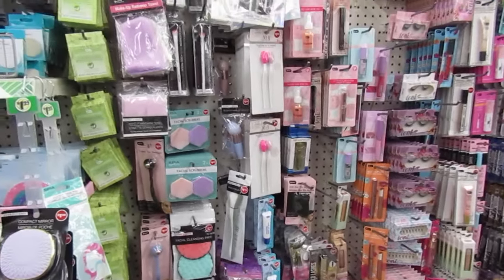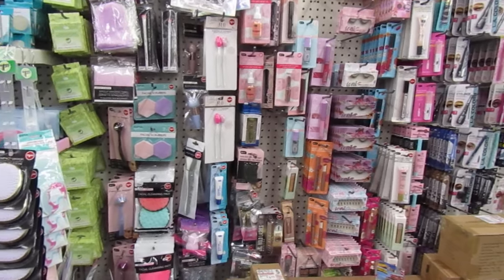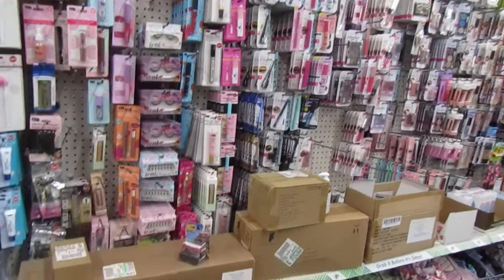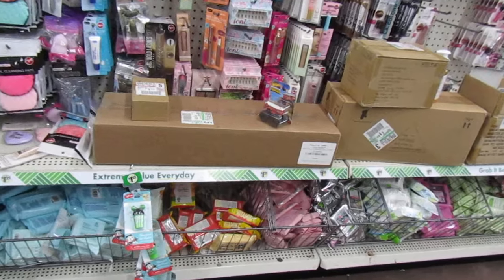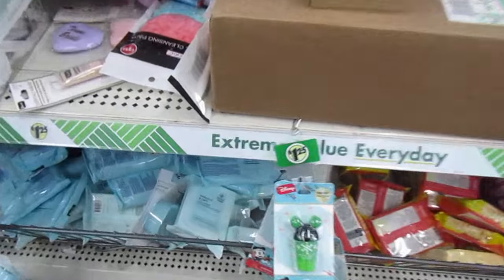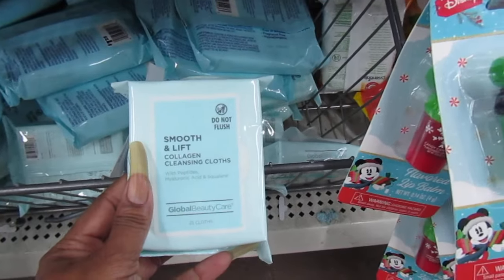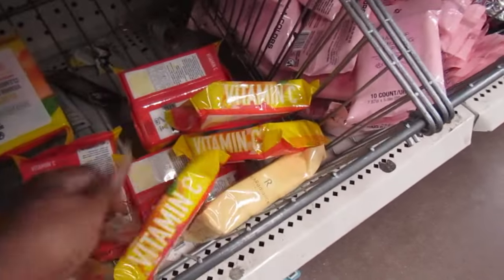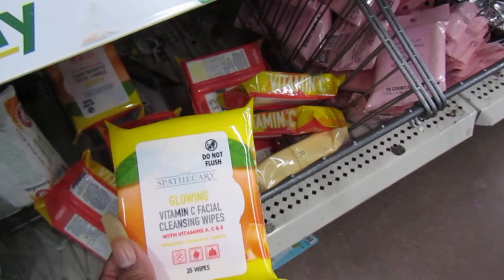Let's stand back so you guys can get a real good view of these products. Down below they just carry their wipes — the facial wipes. Here's one down here: Smooth and Live Collagen Cleansing Cloth. I've never seen this color before. Here we have the Vitamin C Facial Cleansing Mask.